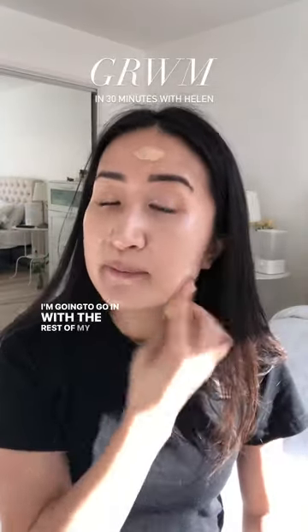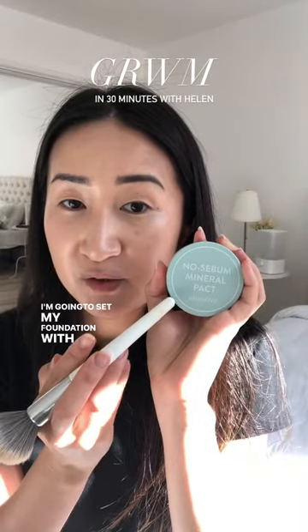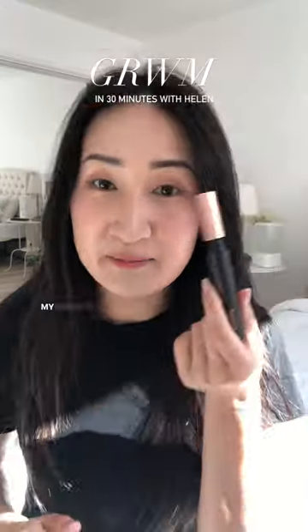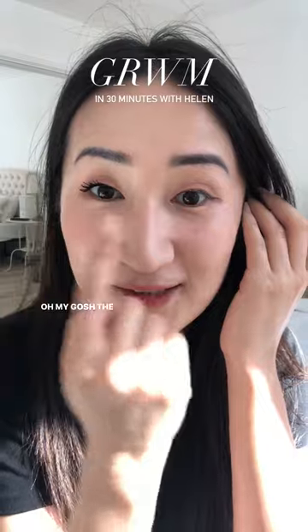I'm gonna go in with the rest of my makeup. I'm gonna set my foundation with this translucent powder from Innisfree. I love this — I love that Ulali carries this. My makeup is almost all done. This mascara formula has been warmed up — oh my gosh, the difference.